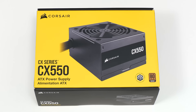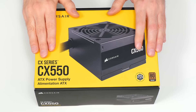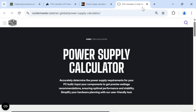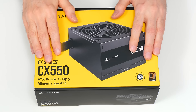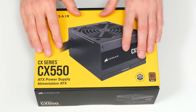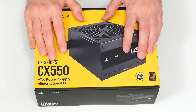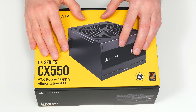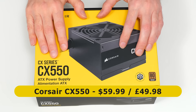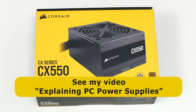Next we need a power supply, and here I'm fitting a Corsair CX550 which I have in stock from a previous project. When selecting a power supply, it needs sufficient wattage for all components, which you can check using an online calculator. This 550-watt model is more than sufficient and leaves headway for future upgrades. With a budget build it's tricky to balance power supply quality and energy efficiency against price, as a poor quality inefficient supply is not a good investment. This Corsair CX550 is a decent branded model costing $59.99 or £49.98.